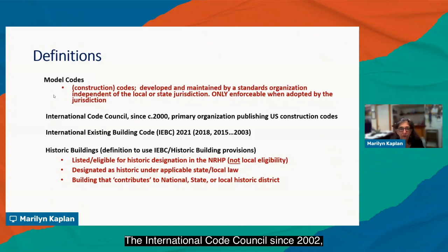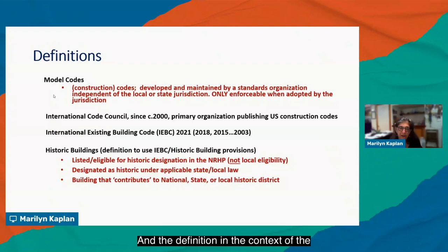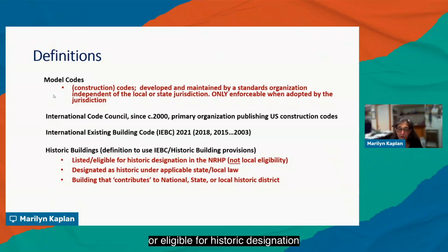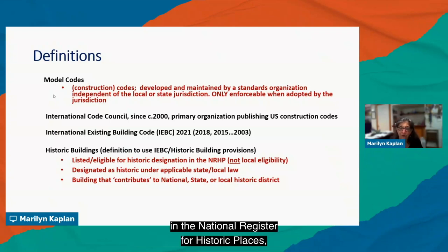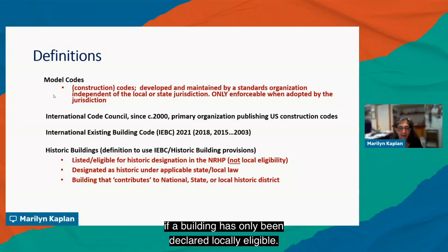The International Code Council, since 2002, has been the primary organization publishing U.S. construction codes. The International Existing Building Code, or the IEBC, dates back to 2003, with the 2021 version being current. Historic buildings, in the context of the existing building code's historic building provisions, are buildings listed or eligible for the National Register of Historic Places — not local eligibility, which is an important distinction — designated under applicable state or local law, or contributing to a national, state, or local historic district.